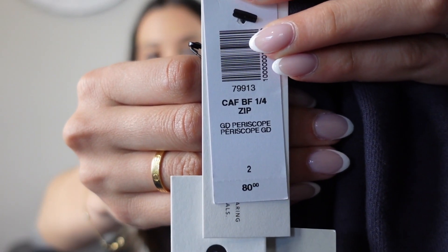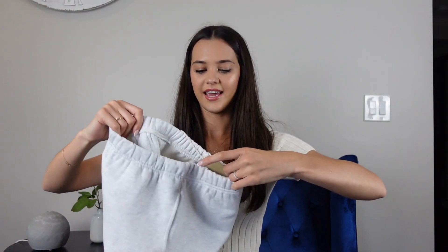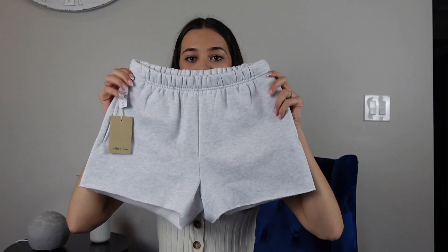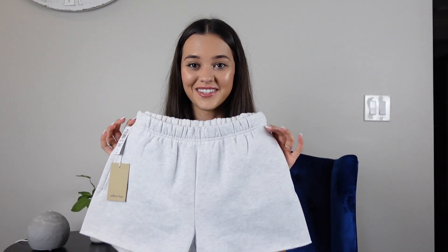I also got this big cozy half-zip sweater. I know it's summer but I love a good sweater. It's in the color Periscope — I think that's how you say it. I love this, it's so soft and cozy. And last from Aritzia I got these fleece shorts — so cute, I'm obsessed. These are the kind of shorts I wear all the time.